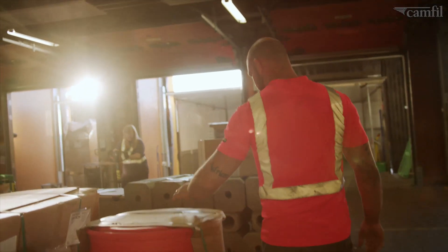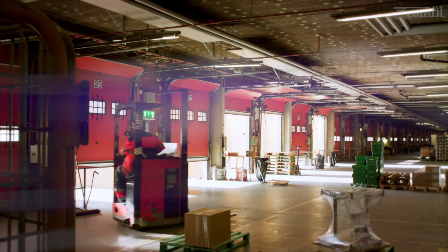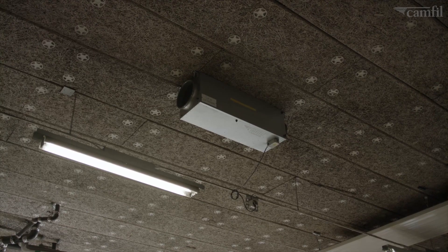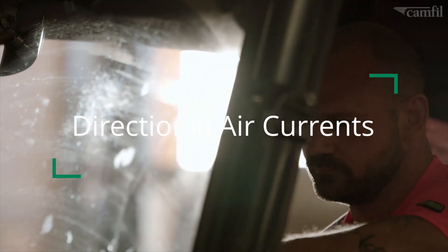But there was one more challenge. With 63 access gates, the terminal had high heating costs. CAMFIL solved this with directional air currents to circulate the warm air.